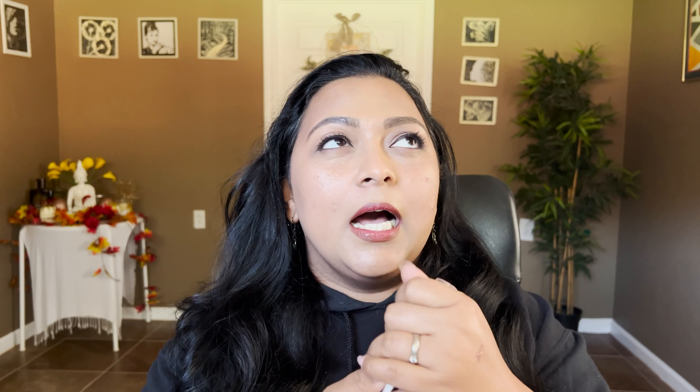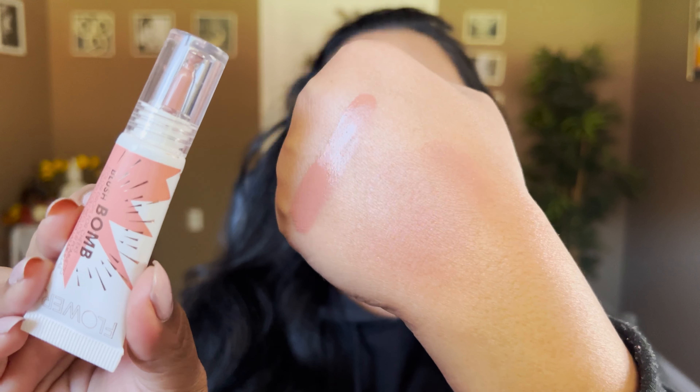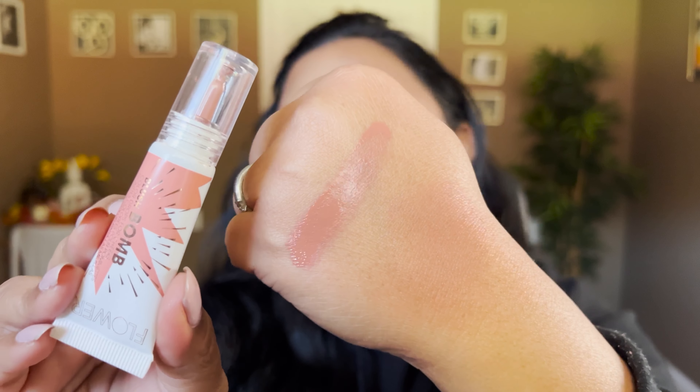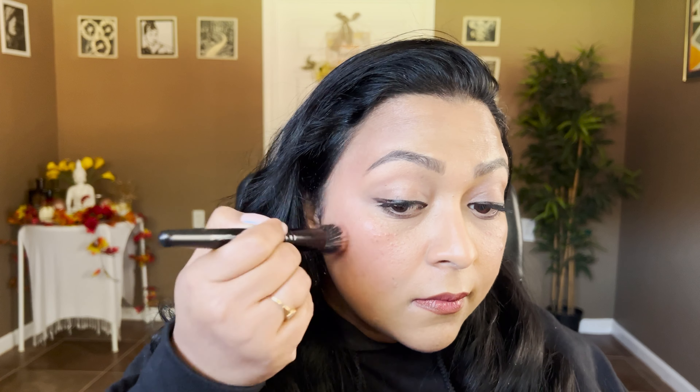The next drugstore blush is from Flower Beauty — their Blush Bomb Cream/Liquid Blush in the shade Spiced. This is perfect for people who don't want a lot of terracotta; it's much more wearable. I absolutely love this blush and wear it pretty regularly. Here's a solid swatch — you can see it has a skin-like texture, but when blended out it gives a very natural sheen: a nudie, spiced shade. Very wearable and very affordable — you can find it on Ulta's website too. This is Flower Beauty Spiced.